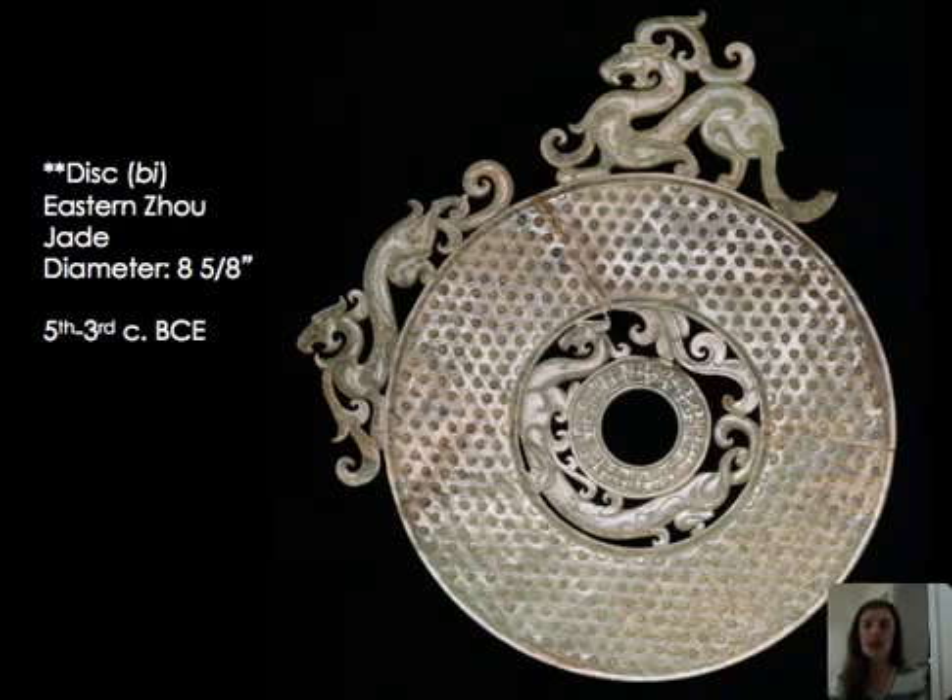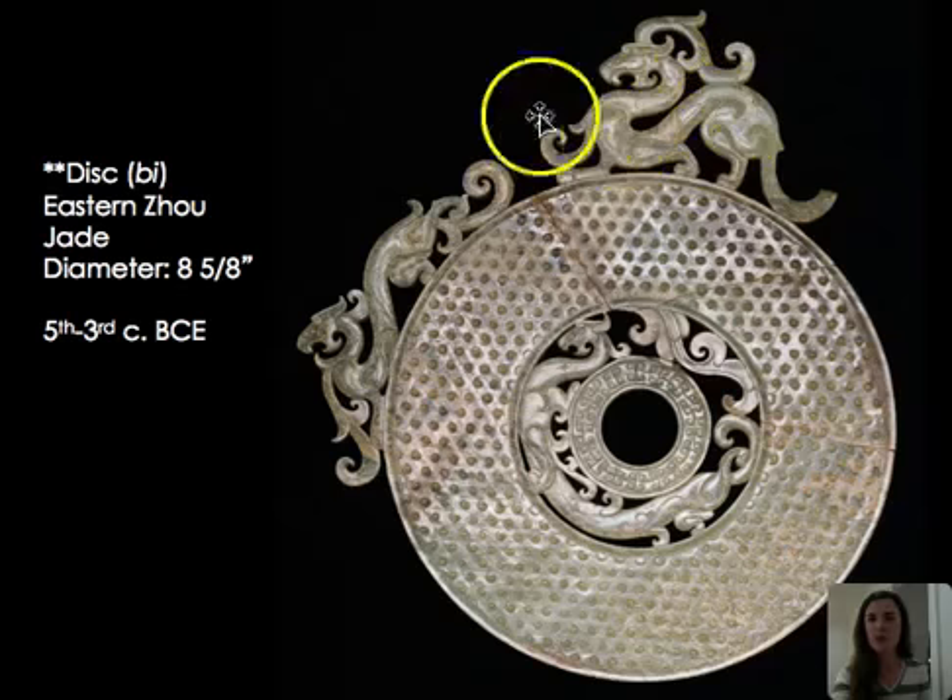A bi disc from the Eastern Zhou, dating between the 5th and 3rd century BCE, features dragons along the top, with the circle representing heaven. These bi discs were used for burial, often placed on the chest or behind the body. The dragon — able to move between celestial and terrestrial spheres, control weather, and command the heavenly realm — was something one might want to bring into the afterlife. This particular disc is elegantly rendered with textured edges and dragons with wispy cloud-like tails.